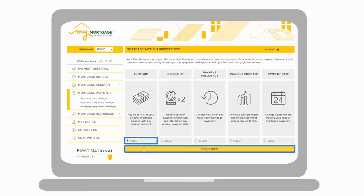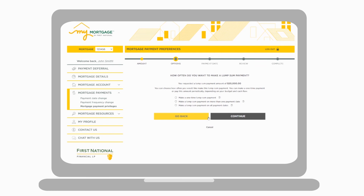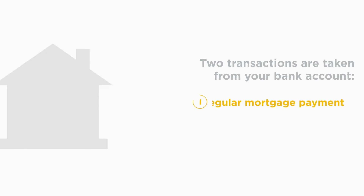When you decide to use your lump sum prepayment, log into My Mortgage and visit the Mortgage Payment Privileges page. Here, you can request to use your lump sum prepayment from 5 business days to 3 months before your selected payment date. When your lump sum prepayment is taken from your account, you will notice two transactions in your bank account: first, your regular mortgage payment, and then your lump sum prepayment.